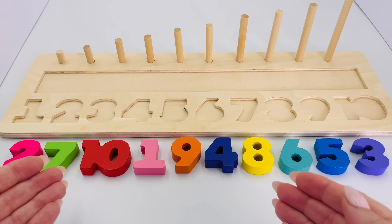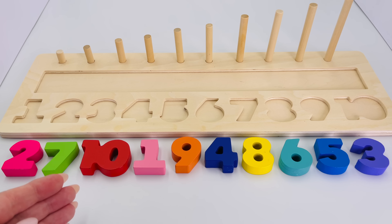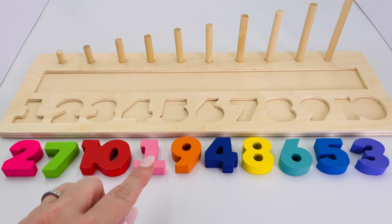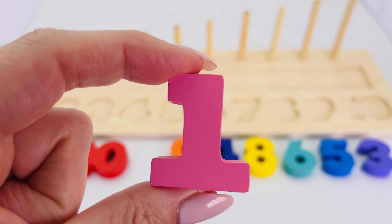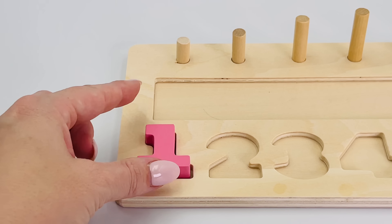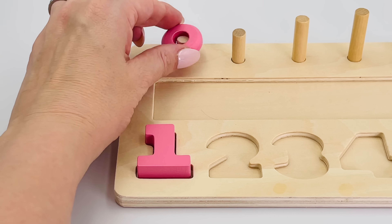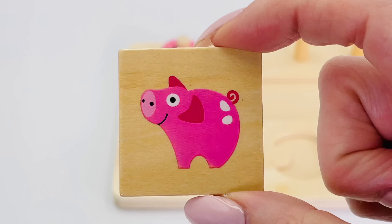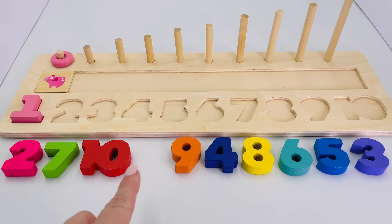Can you help me put the numbers back where they belong? Great, let's start with number one. Can you find it? There it is! Great job, the number one. Let's put it in the correct place in the puzzle. What's this? It's one pink pig, and one flying pig. Let's look for number two now.